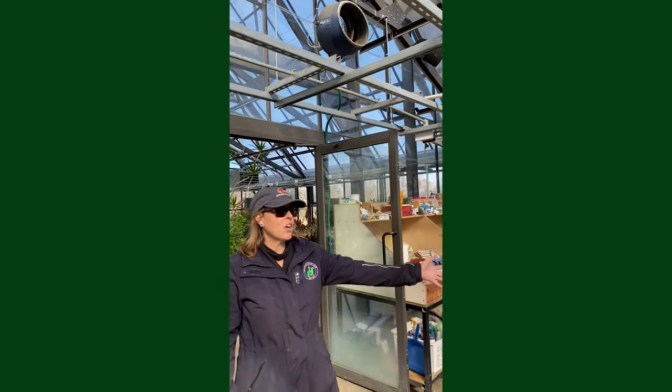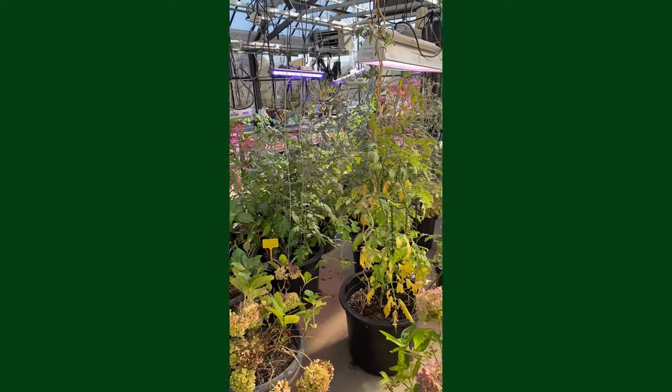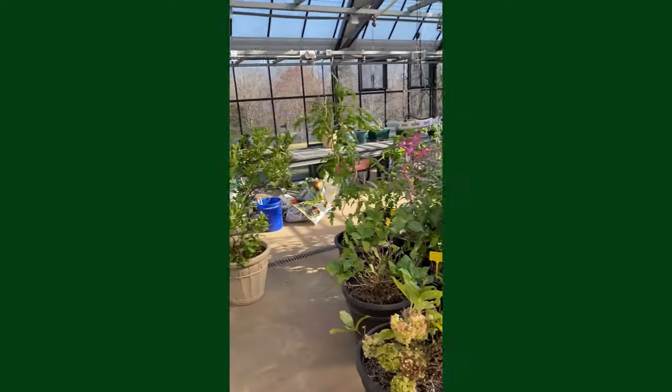And you can see all the beautiful stuff that we're growing right now. Today is Thanksgiving, and we're very thankful for our greenhouse.